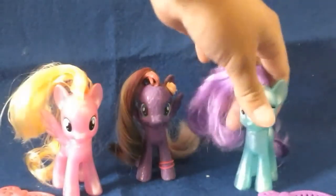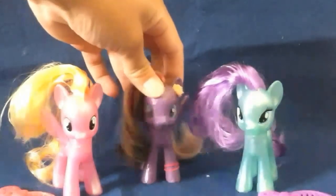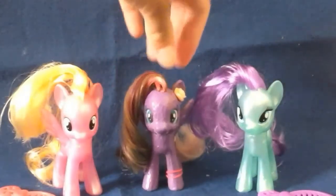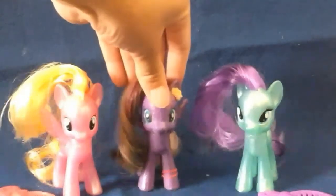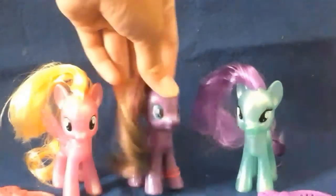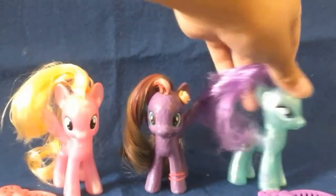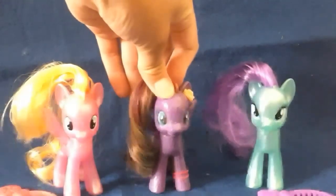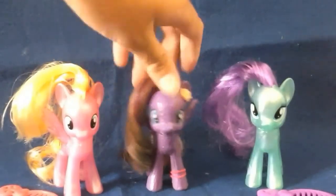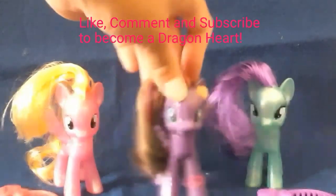There's Meadow Flower and Sapphire Joy. I hope you guys like them. Comment and subscribe to become a Dragonheart. Comment down below what hairstyles I should do for these ponies — like braids, or just keep them like that, which I'm not gonna do. I don't want their manes to be messy unlike the others. If you've seen any of my toy videos, you will see their hairstyles. Thank you guys so much for watching, like, comment, and subscribe again to become a Dragonheart, and I'll see you guys next time. Bye!